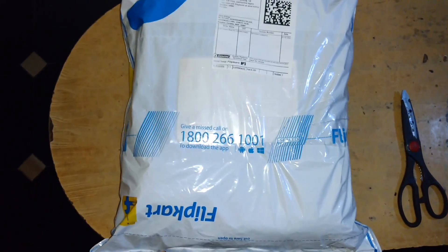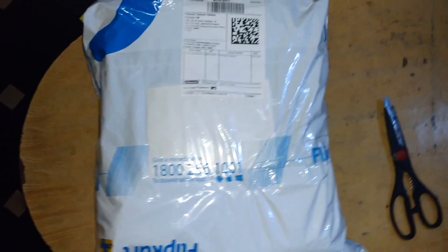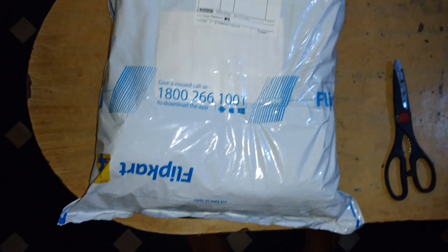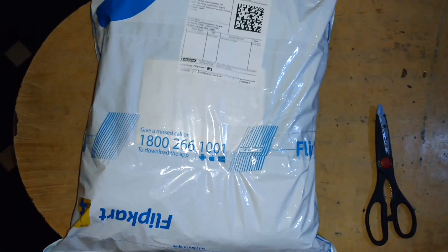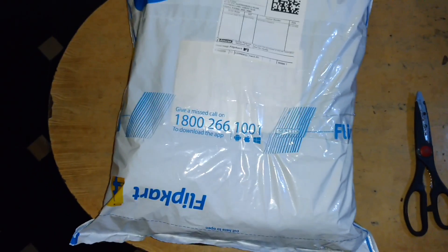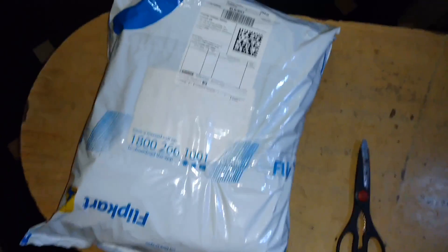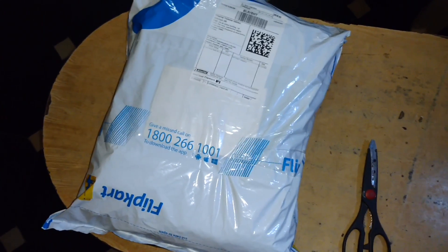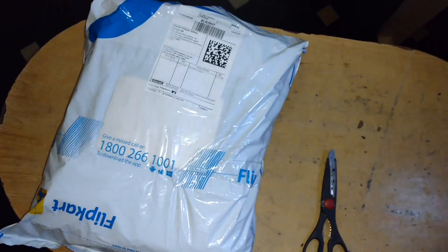Hey guys, this is your Abhilash back. Today I am going to make an unboxing of an apparel which I bought from Flipkart. I have ordered two Wideangle jeans and two Lee jeans. Let's see how the quality is and how the internal packing of these products looks. I have seen the same brand products in the store, so we will see how it's different from the store and online shopping.